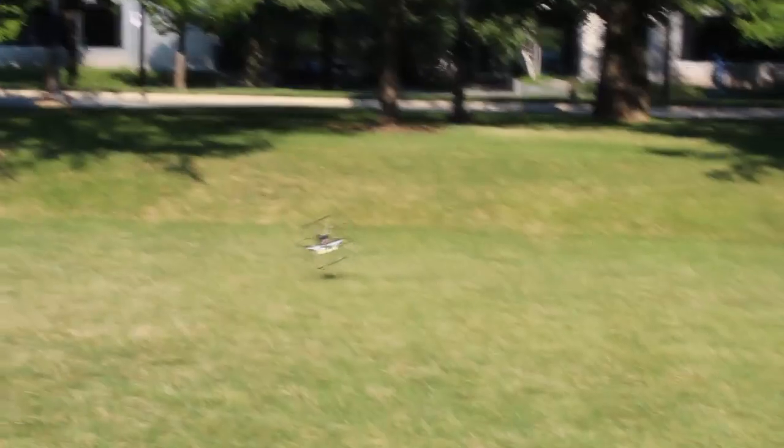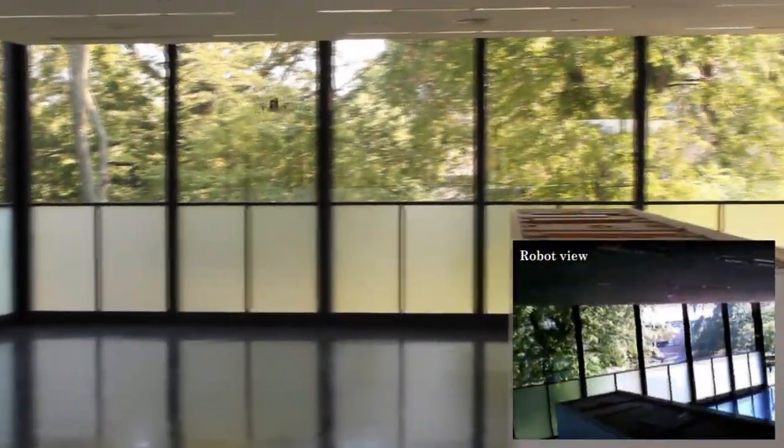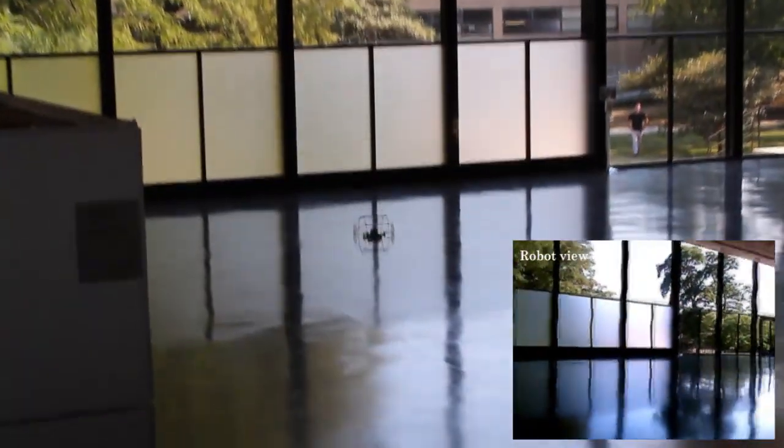During terrestrial locomotion, the robot only needs to overcome rolling resistance, therefore it is much more energy efficient compared to an aerial-only quad rotor. This greatly extends the system's operation time and range. On the other hand, the robot's aerial locomotion capabilities make negotiating obstacles extremely easy — the robot simply flies over them.